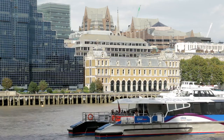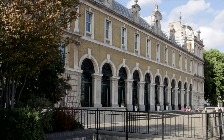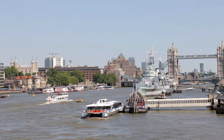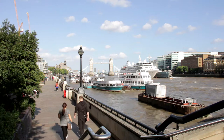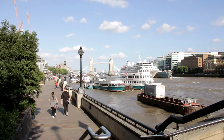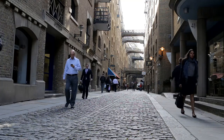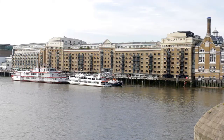A little further on, the arch façade of Billingsgate, once home to the world's largest fish market which closed in 1982, is followed by the Old Customs House. The Pool of London, a stretch of water downstream from London Bridge, is where most ships unloaded their cargo when London was a thriving port. Activity more or less ceased by the 1960s after the advent of shipping containers, and the area was redeveloped mainly for residential use. Many of today's riverside apartments are actually converted warehouses.